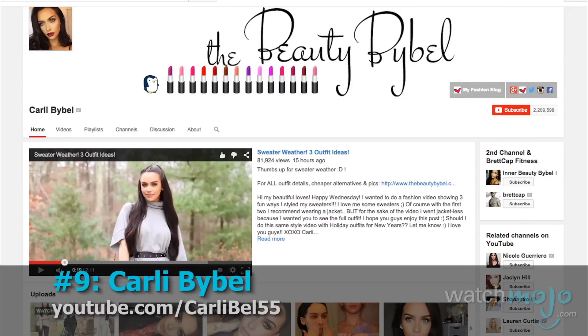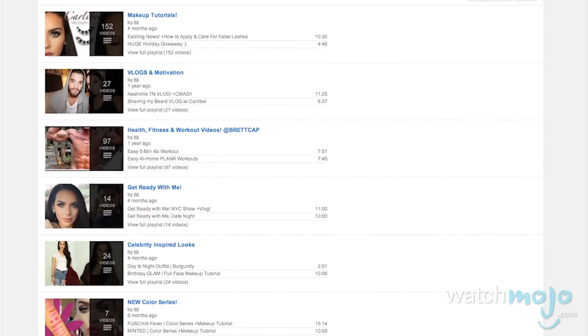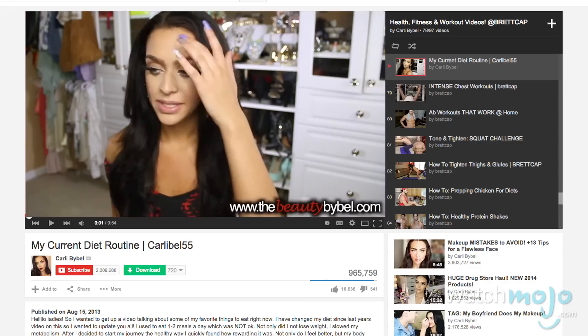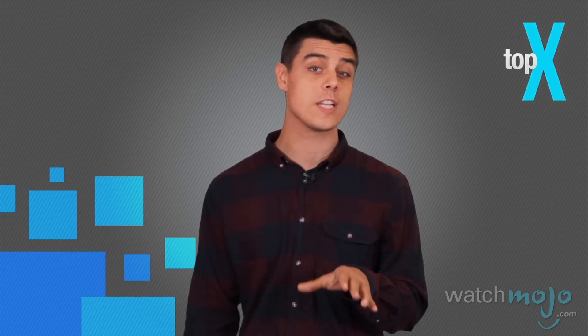Number 9: Carly Bible. One thing you'll notice right off the bat is that Carly's channel is one of the most organized that you'll see today. It's split into standard tutorials and celebrity-inspired looks, but also includes lists for more fun off-topic stuff like motivational videos and vlogs, and even one for health and fitness. A series of clips that she does very well are her Get Ready With Me videos, which is essentially a hybrid between a makeup tutorial and a vlog.